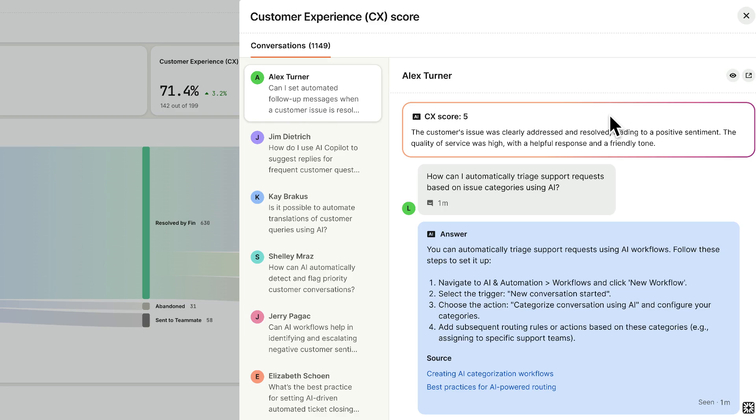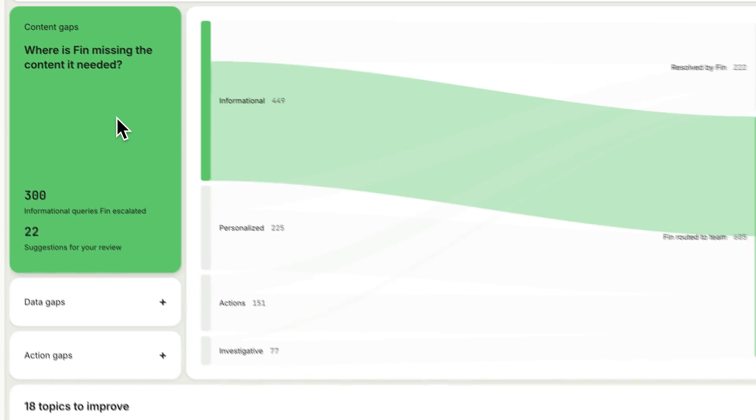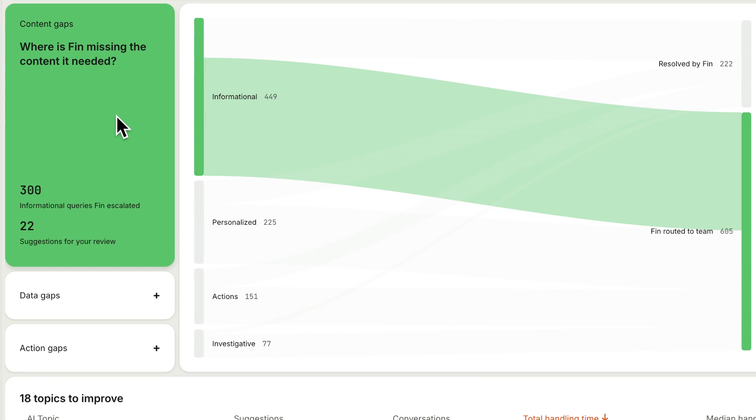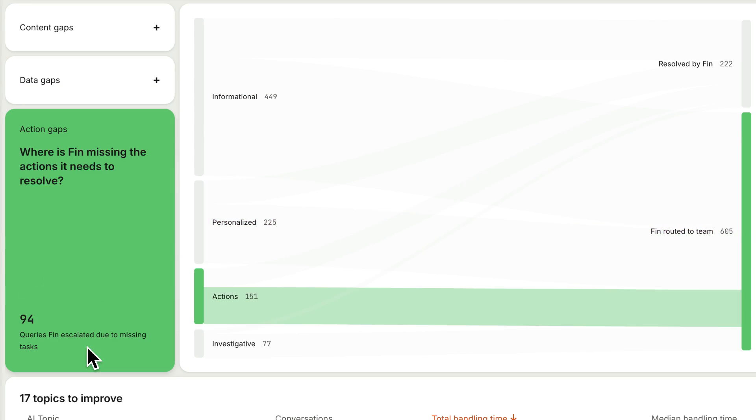At any point, it's easy to drill in and look at the conversations behind these metrics to see what went right and what can be improved. Optimize provides AI-powered suggestions to instantly improve Finn's performance — from refining help content to connecting Finn with the external data it needs or enabling it to complete tasks for customers — so you can fix what's not working in clicks, not hours.